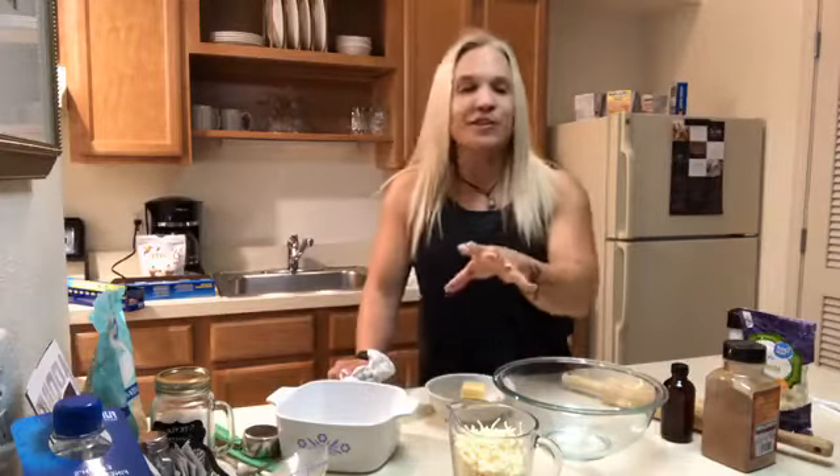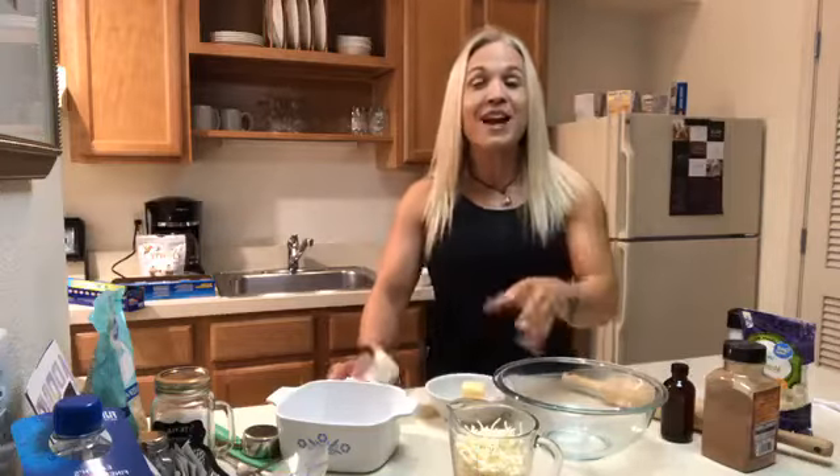Hey everybody, it is time for Meals with Melissa and I have to apologize. I know I have a late start this morning. I'm just in a new location, at least for the moment, and of course technical difficulties all the way around. Hopefully you can see me there. The lighting here is not super fabulous, but I'm in Portland. I'm staying at a Residence Inn.